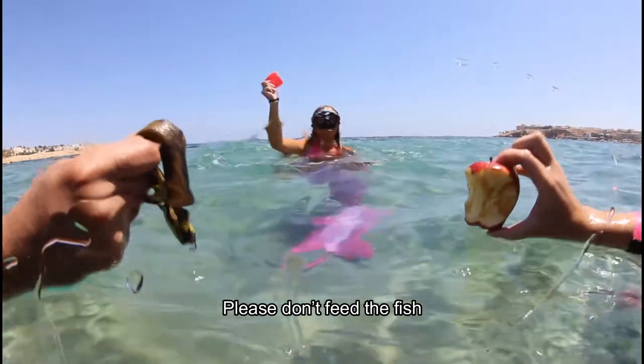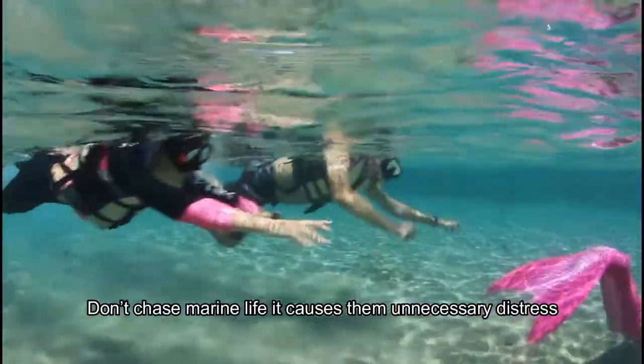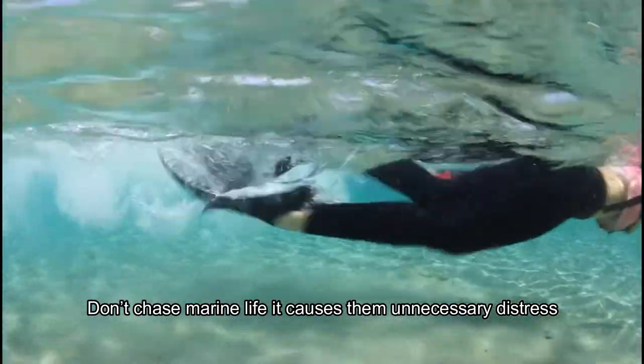Please do not feed the fish. Don't chase the marine life — it causes them unnecessary distress.